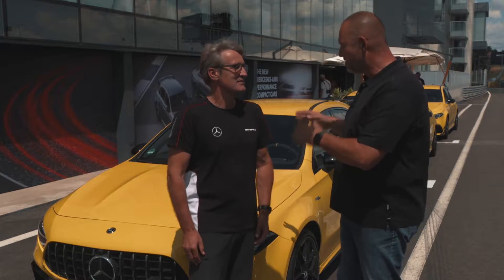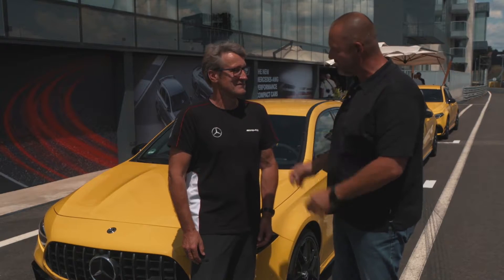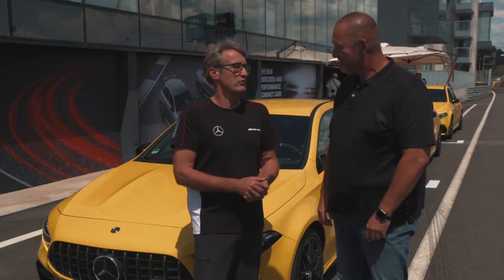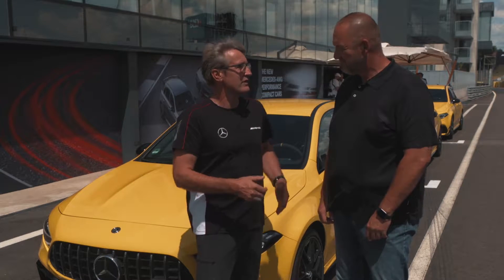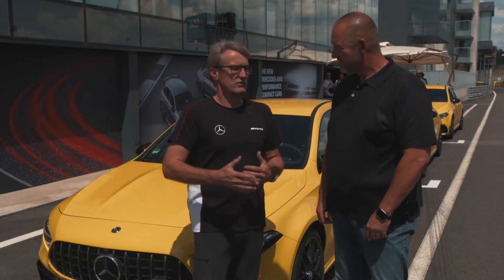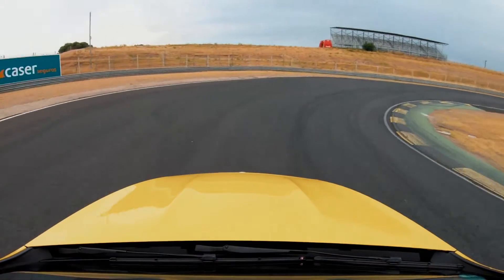Next to me is Bernd Schneider — I think everybody knows him. Bernd, you've already driven the new A45 AMG on this track. Is this a car that belongs on the track? Absolutely. This car is made for public roads, but it's really at home at racetracks like Jarama. With the tight corners and the four-wheel drive, we have no traction problems, and in fast corners the car is really stable. We really enjoyed this car here.